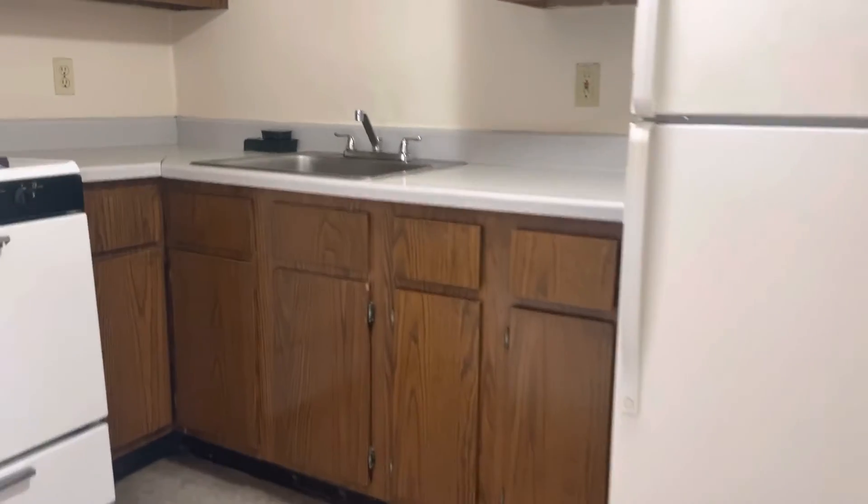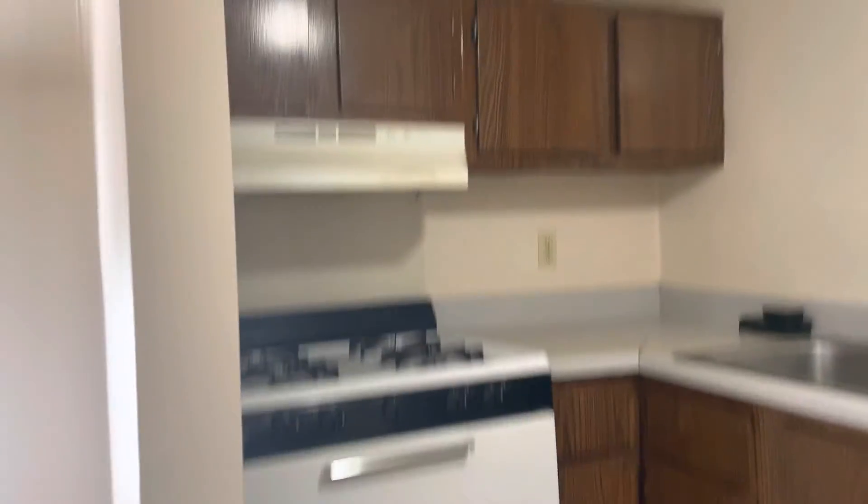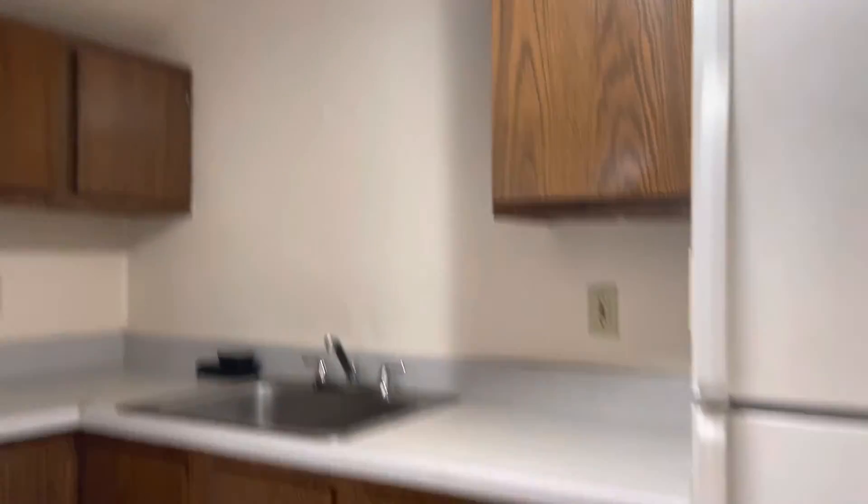Kitchen here, refrigerator, countertop space, stove, plenty of cabinets.